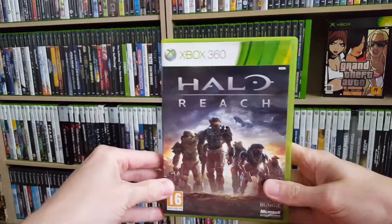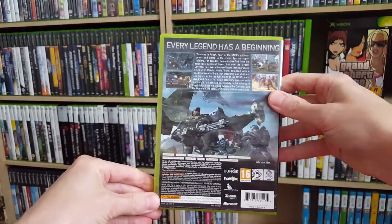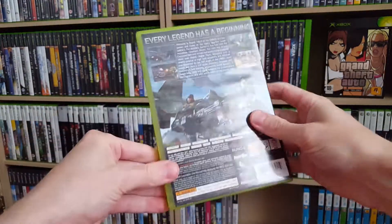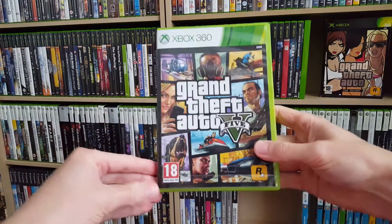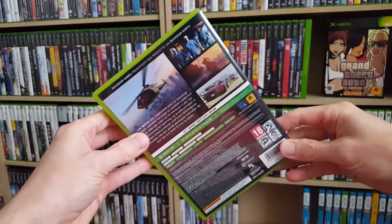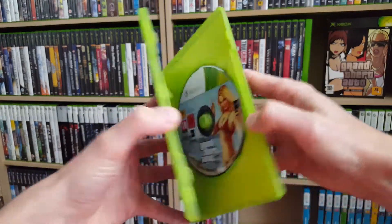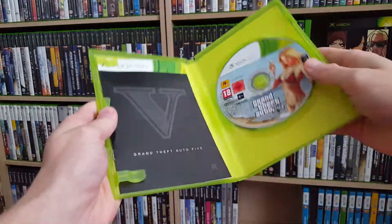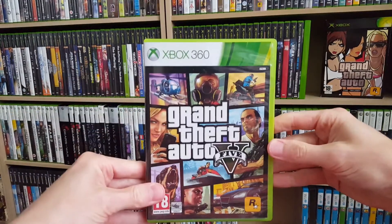Moving on we got Halo Reach, and it's complete. Then we got Grand Theft Auto 5, also in excellent condition. This one does have the manual but not the map — just the manual — but very awesome.